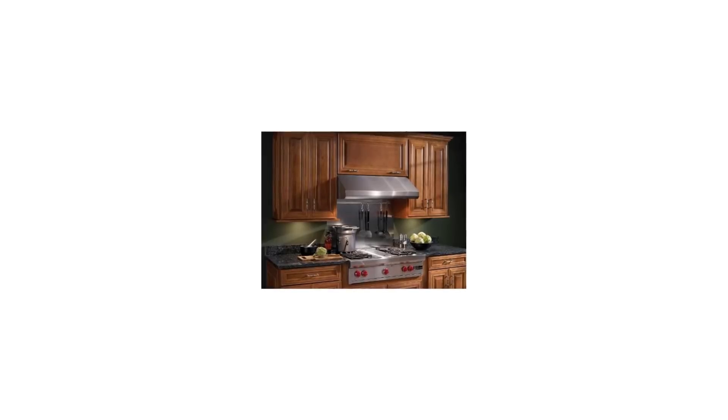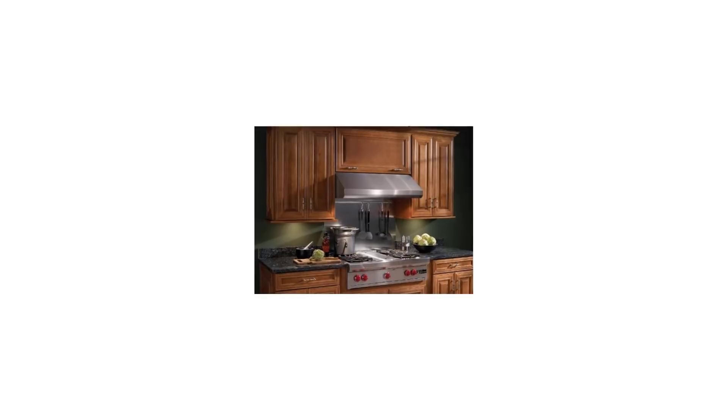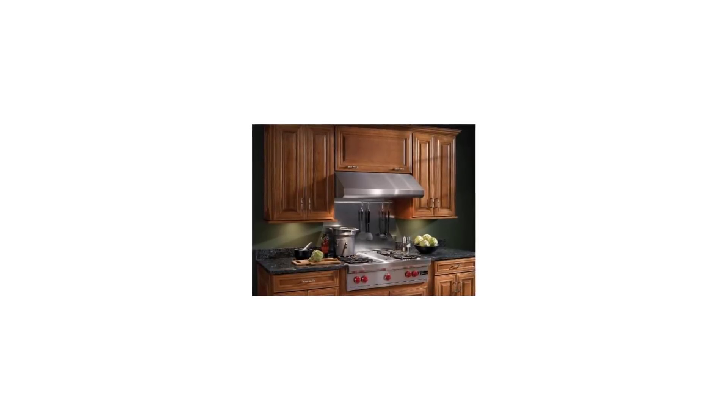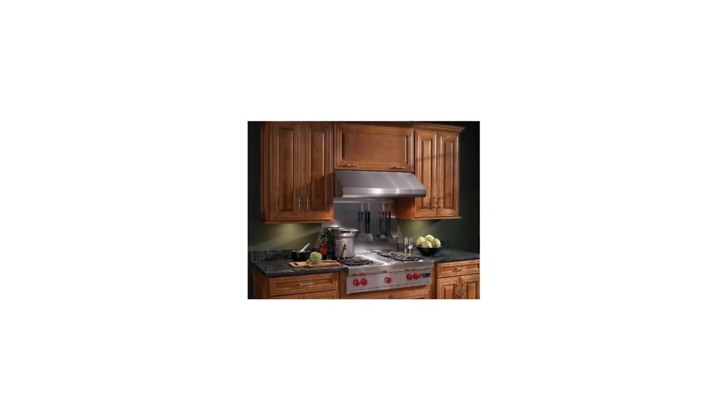It features variable speed control that remembers the last setting. The heat sentry detects excessive heat and adjusts blower speed automatically. Enhance your home today with the Brone under cabinet internal blower range hood.